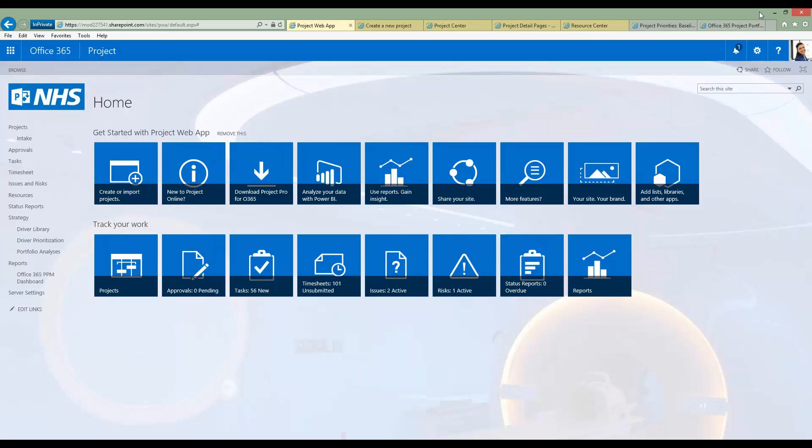The screen has been branded with a generic NHS theme applied, and of course applying your own trust-specific theme is relatively straightforward. Currently logged in as a super user, I can see a lot of options available — various tiles along the top to help get started with Project Web App, and tiles at the bottom to track work. To start a brand new project, I would simply click on the Create Project link, which guides me through the process.